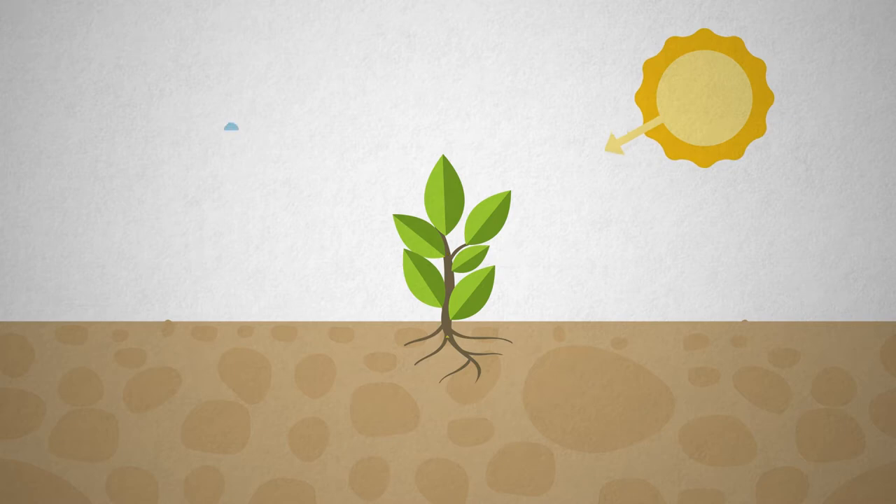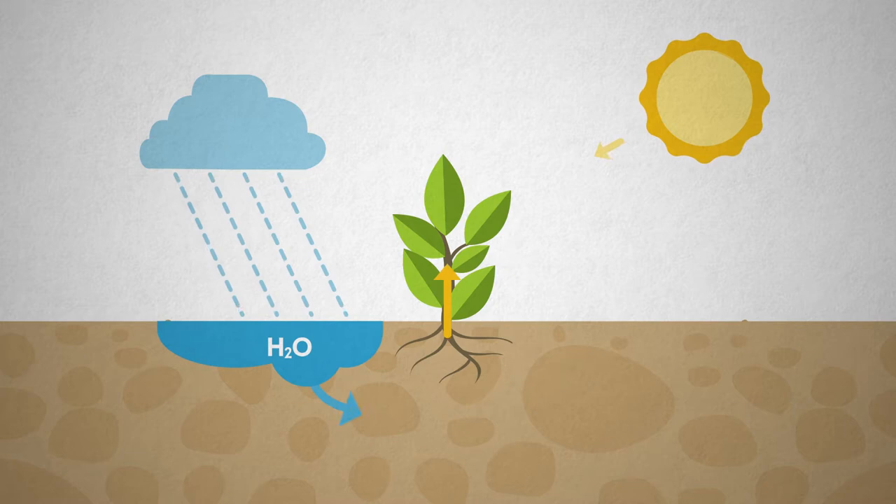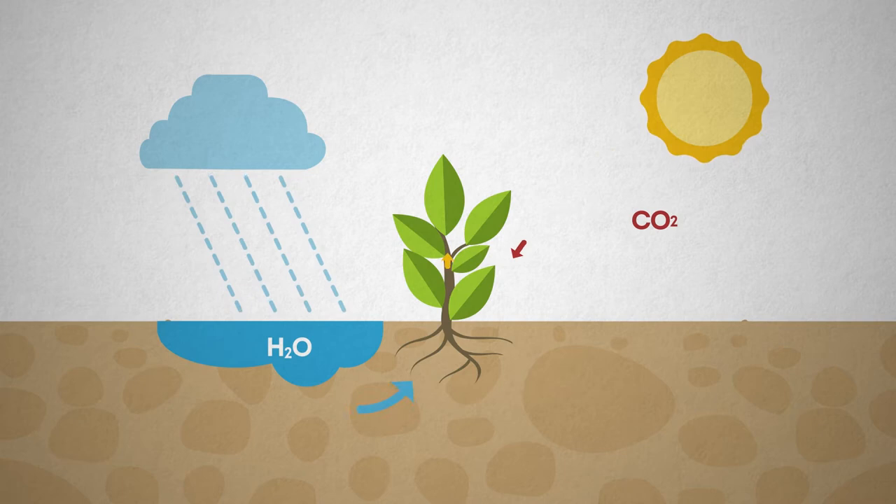Water, the second ingredient, is brought in by the roots and split into hydrogen and oxygen. The third ingredient is carbon dioxide, which the plants absorb from the air through tiny openings in their leaves.